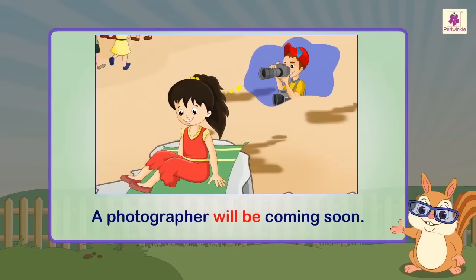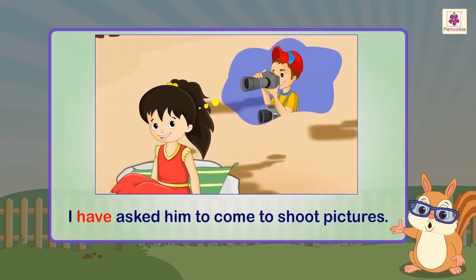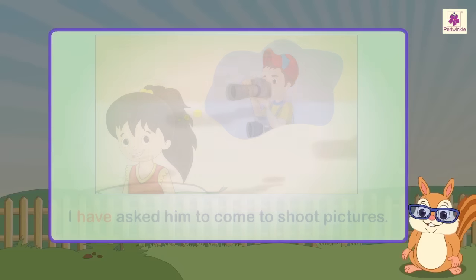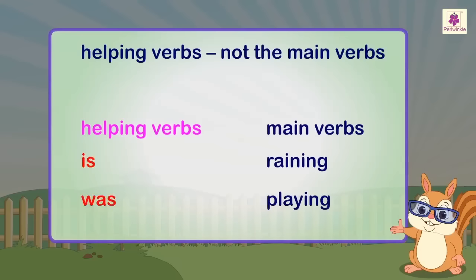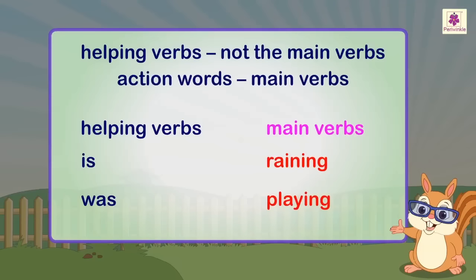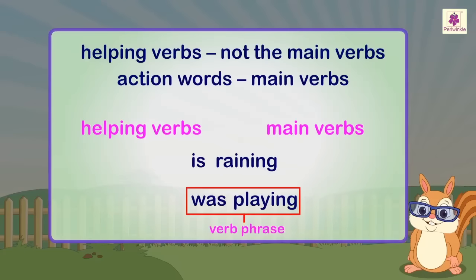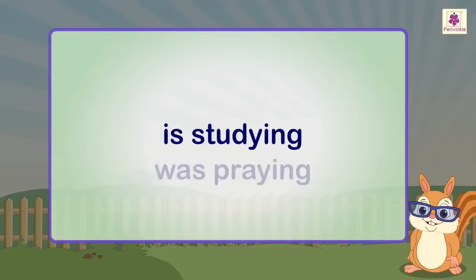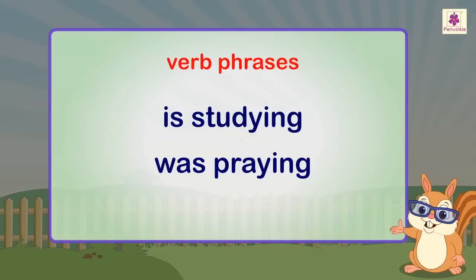A photographer will be coming soon. I have asked him to come to shoot pictures. Helping verbs are not the main verbs — action words are the main verbs. The helping verb and the main verb together form the verb phrase. For example, 'is studying' and 'was praying' are verb phrases.